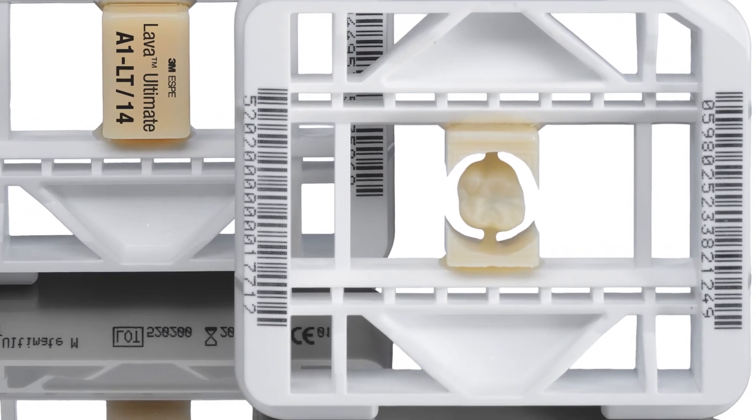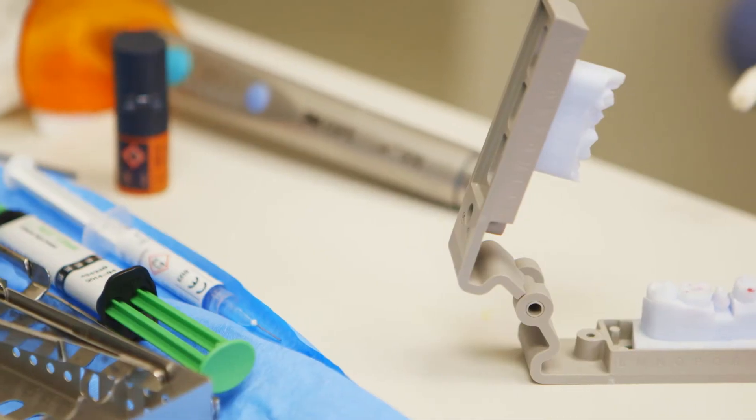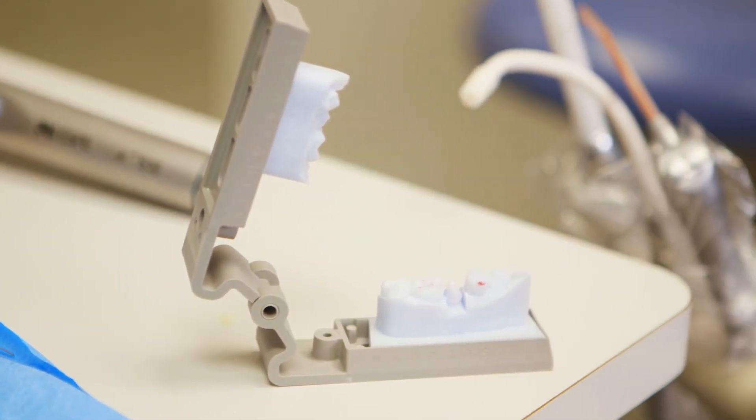One thing that really excites me is that it takes out a lot of the inaccuracies we've seen over the past 20 years in dentistry with impression taking. We get a more accurate — extremely accurate — model from the doctor. It's really thrilling that that happens. We're just really excited about the whole thing. It's light years for dentistry. It's great.